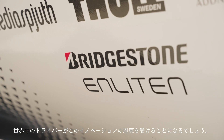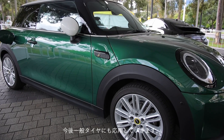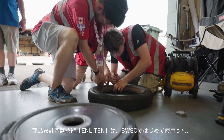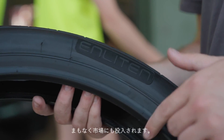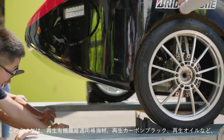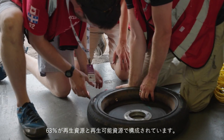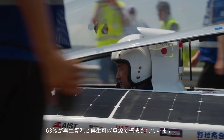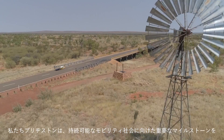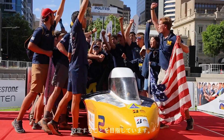Drivers worldwide should benefit from this. We are using the Enlighten technology for this new tire and will transfer this technology to the road tire. The Enlighten technology was first used at this motorsport event and is set to be market ready soon. The tires are made up of 63% recycled and renewable materials, including recycled organic fibers, reclaimed carbon black, and recycled oil. The manufacturer aims to set important milestones for a more sustainable mobility society.